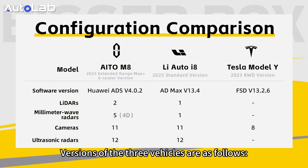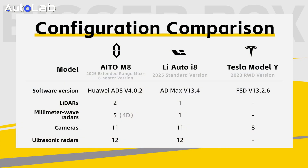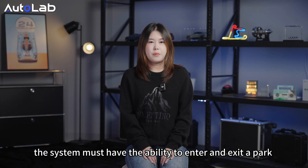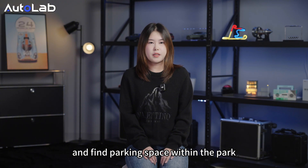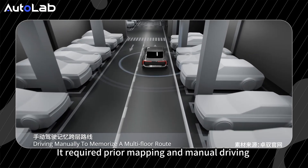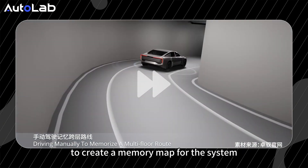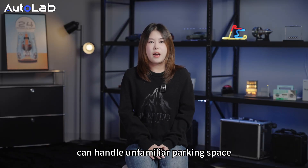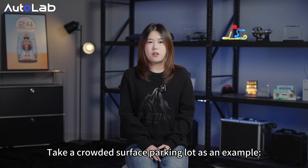The versions of the three vehicles are as follows. To complete the parking spot-to-parking spot full-scenario navigation, the system must handle entering and exiting parking spaces within the lot. The industry generally used memory parking previously, which required prior mapping and manual driving to create a memory map. Now, all three cars' driving systems can handle unfamiliar parking spaces. We take a crowded surface parking lot as an example.